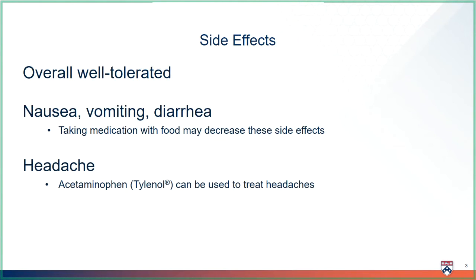As with any medicine, there may be some side effects. Overall, Entecovir is well tolerated. Stomach upset like nausea, vomiting, and diarrhea may occur. Taking Entecovir with food may help decrease these side effects.